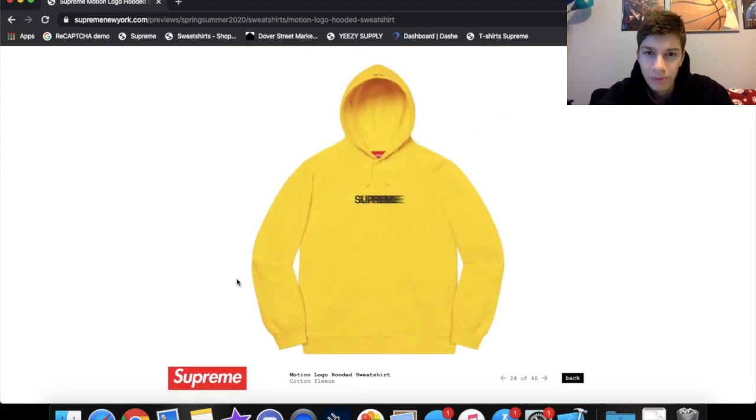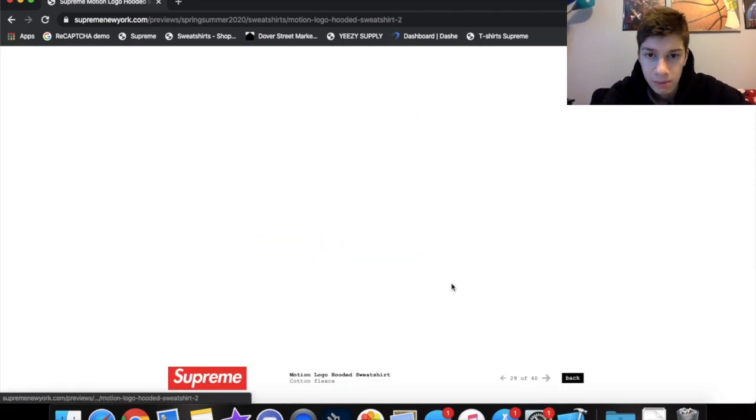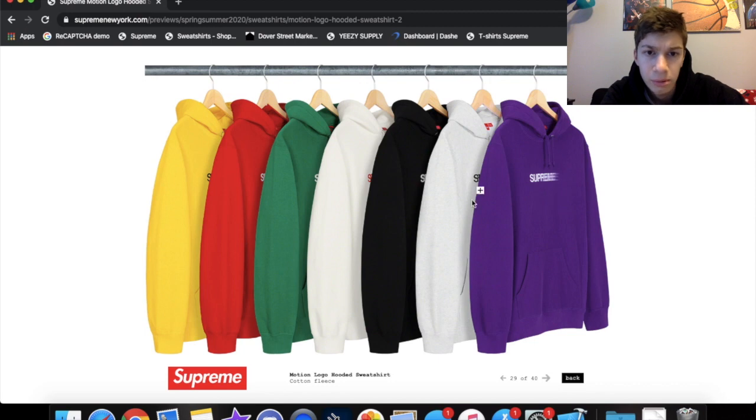The motion logo sweatshirts — these are gonna be going for some cash, you already know. We got purple, gray, black, white, green, red, yellow colorways. The white one is definitely gonna fetch some cash. I do like the red one — the white and red with the red logo is fire. I like pretty much all the colors. I'm definitely gonna try cooking one of these up. These are definitely fire, a must-have for the season.